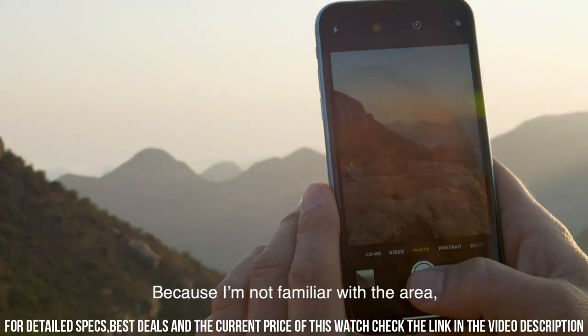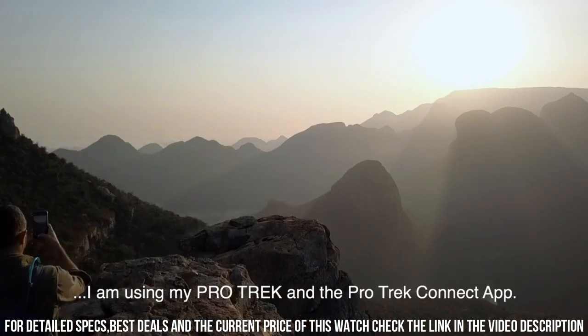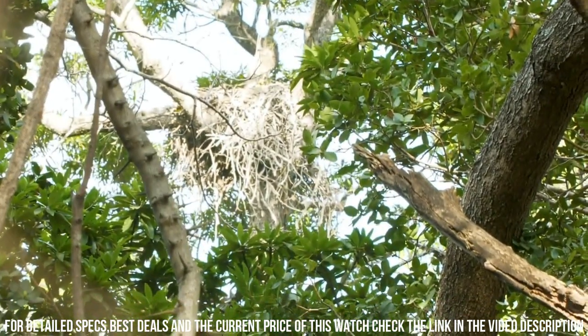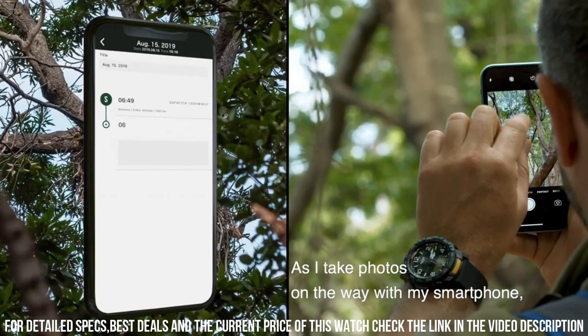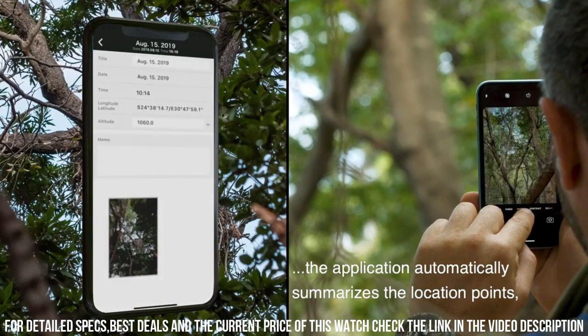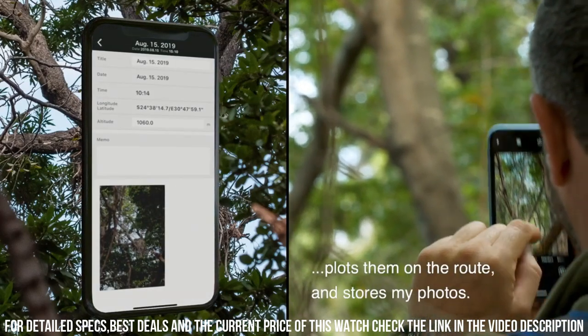Auto light. Resin case and bezel, resin band, mineral glass, direction bezel. 100 meter water resistance. Power saving: auto sensor sleep state entry after a fixed period of non-activity. Magnetic declination correction.